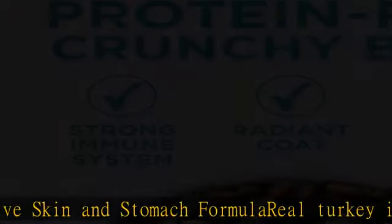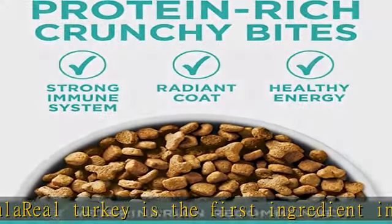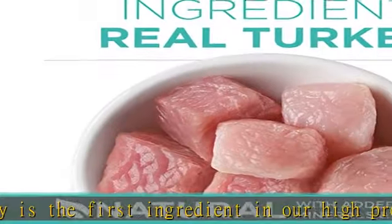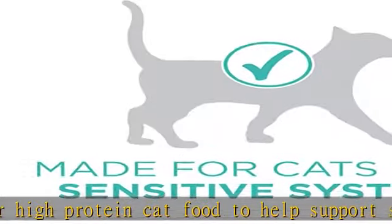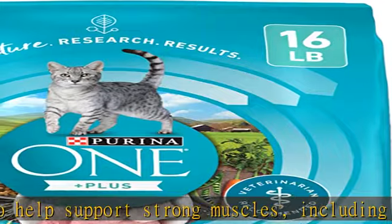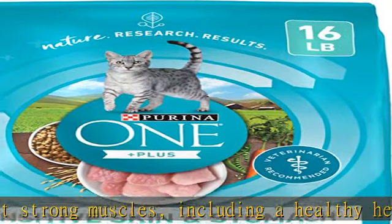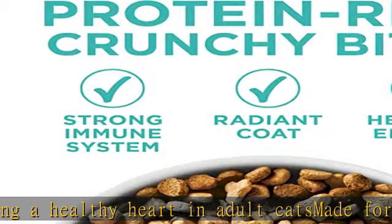Made for cats with sensitive systems, this Purina One Sensitive Stomach cat food features an easily digestible formula with added prebiotic fiber. Crunchy cat food with calcium supports strong teeth and healthy gums, and antioxidant sources help support a healthy immune system. With deliciously crunchy bites, this turkey cat food delivers great taste and is made with no artificial flavors or preservatives. Check the description to get this product today at the best price.